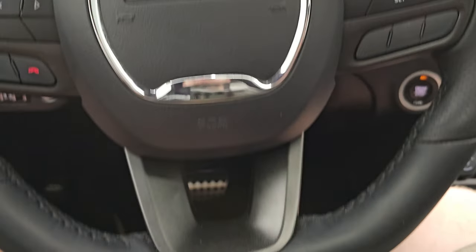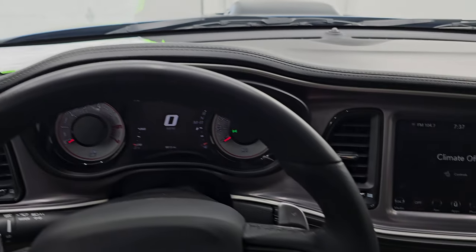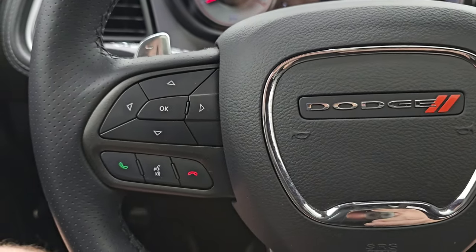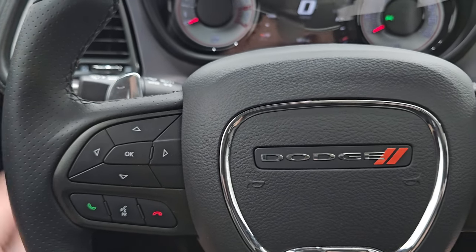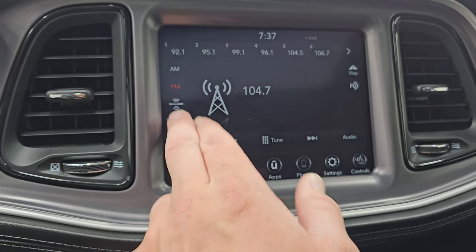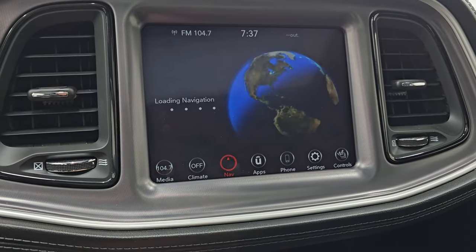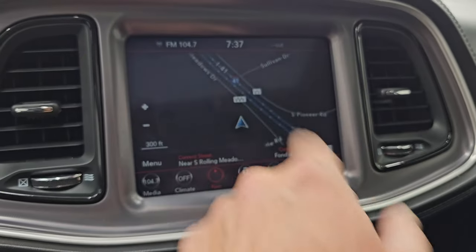Comes with the flat-bottom leather-wrapped steering wheel — the steering wheel is heated. Cruise controls on the right, Bluetooth and information center controls on the left, audio controls on the back of the steering wheel, and paddle shifters. This one comes with the Uconnect 4C radio — you get AM/FM and SiriusXM radio capabilities, Bluetooth, aux and USB hookups as well. This one does have the factory navigation system — there is Highway 41.